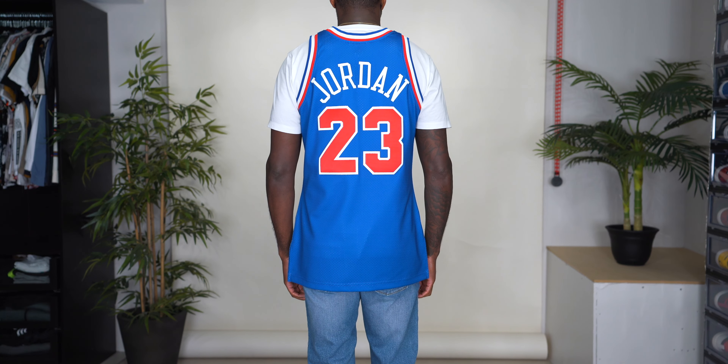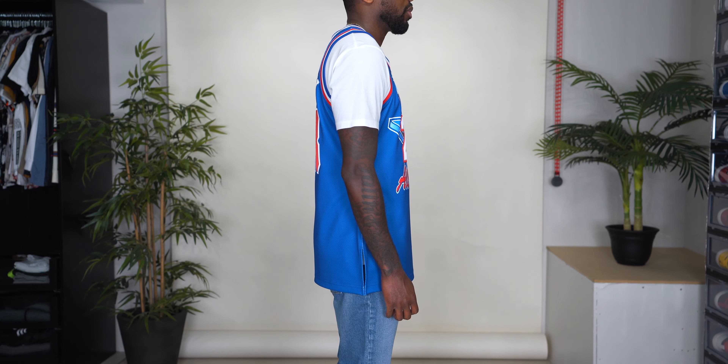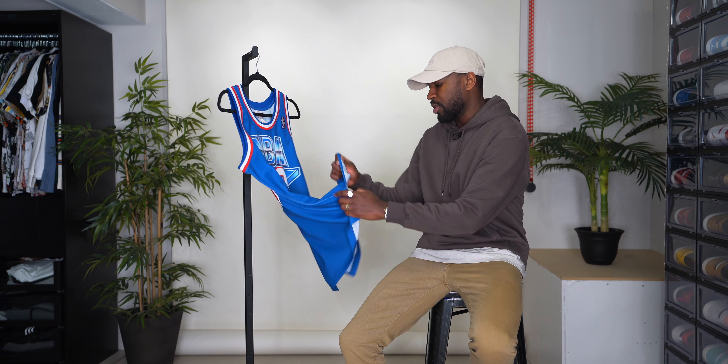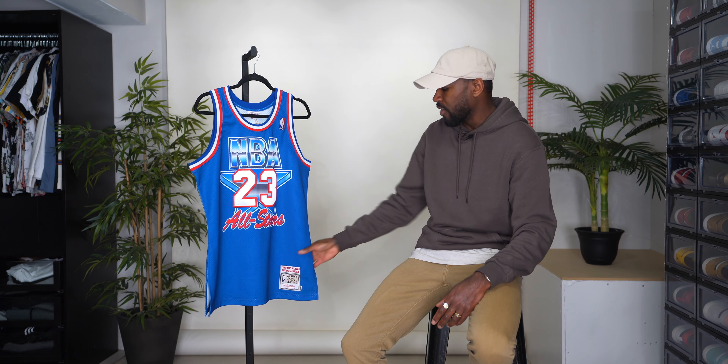All the jerseys you've seen so far are size medium. I'm about 6'1", 170 pounds, so I went true to size. If you want to wear jerseys oversized, just size up. You may also notice that some newer runs of these All-Star jerseys have a bigger jock tag that says 'Authentic' on it. For these All-Star jerseys I personally didn't want those — I felt the material was just so much different in the newer runs, so I went with the older production run. This particular jersey was produced in 2016; the newer ones are from around 2020 or 2021.